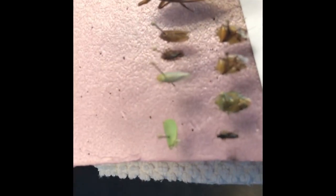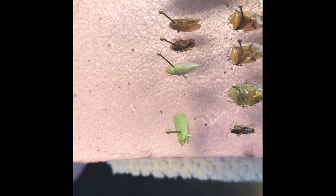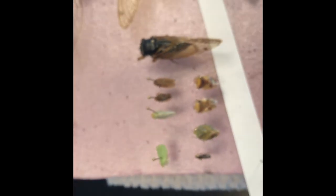And there's some stink bugs. The green one is my favorite — he's the flatted plant hopper. Very well camouflaged.